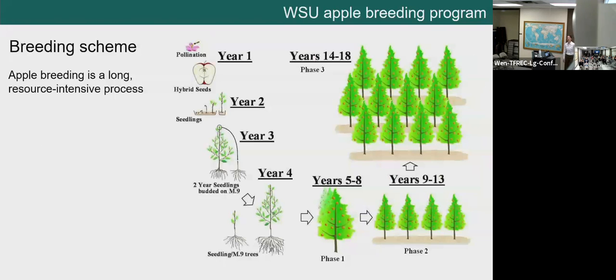To give you an idea of the length and resources required for a breeding process, here is the breeding scheme — one cycle of the breeding program. In the first year, we choose parents to cross together, typically two cultivars or advanced selections: a pollen parent and a mother. These result in hybrid seeds — full-sibling seedlings — each genetically distinct, just like you and your siblings. Those seeds are planted, grown in the greenhouse, and each seedling is propagated onto a rootstock. One seedling results in one tree, planted in our phase one stage.